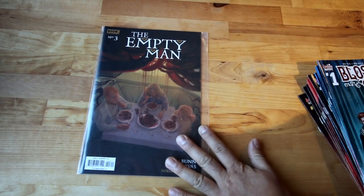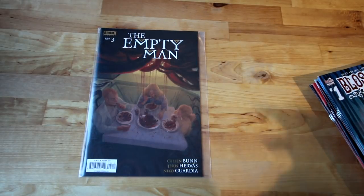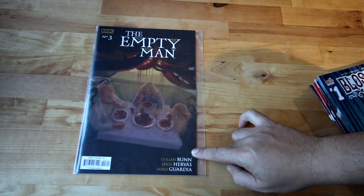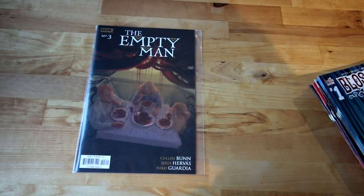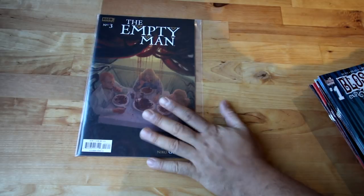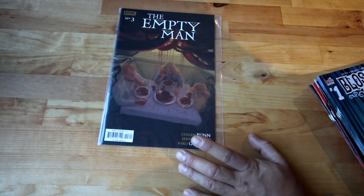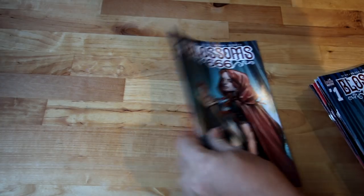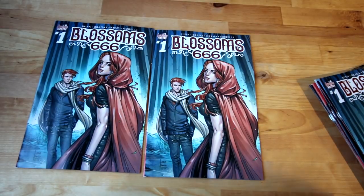This video is longer than I expected, but here's another back issue — The Empty Man number three. I read number one and it's amazing. Cullen Bunn does a lot of amazing horror — check him out, I really like his style. This one is sick and I think it's being turned into a film, so if you guys want to check out the old comics, The Empty Man has an amazing story. And speaking of Cullen Bunn — Blossom 666, from the Archie Horror world.